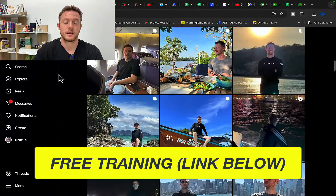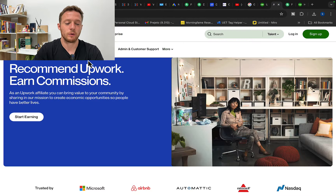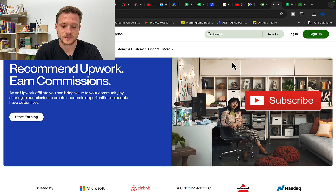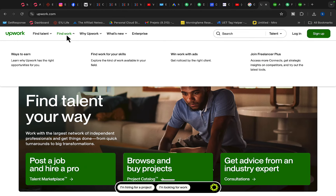My life literally transformed by using these money-making opportunities. So today I will go into Upwork and show you how we can become a partner with Upwork and make money in a few different ways. The first way to make money on Upwork is to simply go to Upwork and click on Find Work.